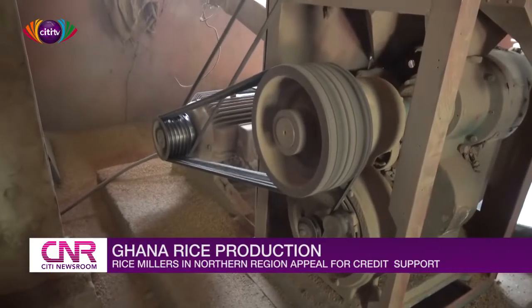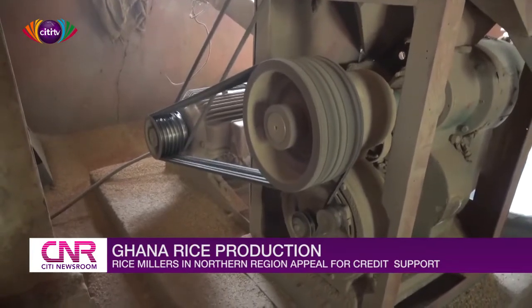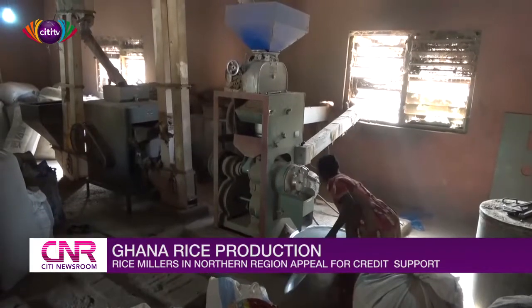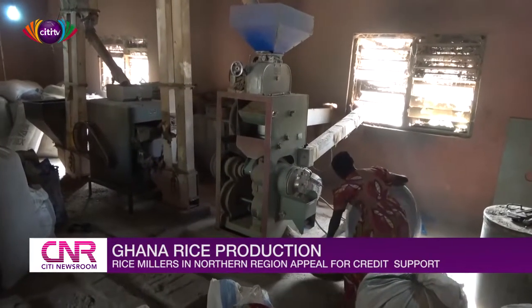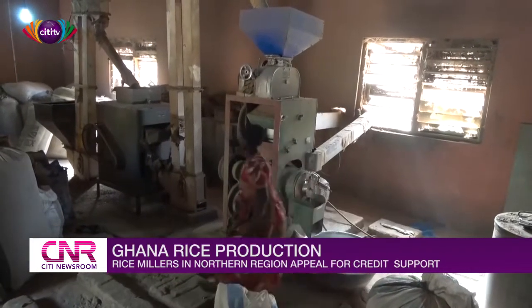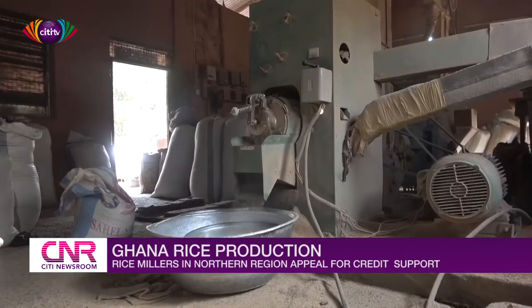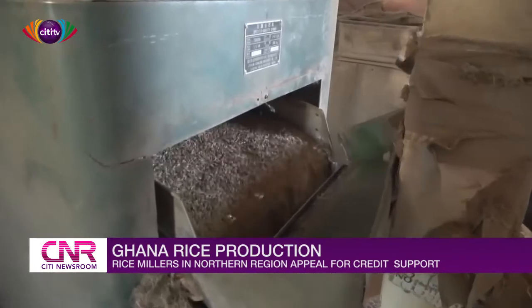Currently, there are 315 millers spread across the country. Out of this number, only 10 are certified to have the full complement of equipment to process grade A rice to match imported brands. Majority of the mills are small and medium-scale single-pass rubber roller mills with the capacity to process just 500 metric tons per month. Most of these rice mills process power-boiled rice due to limited equipment.